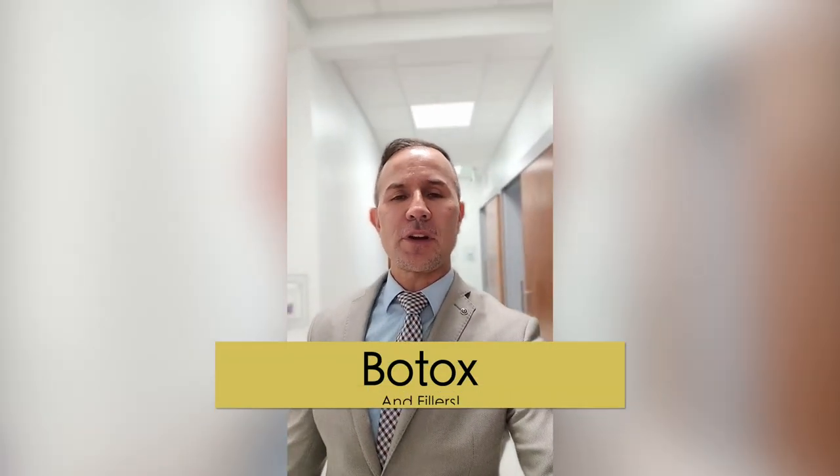Today it's time to see patients in the office. First, we're going to start with virtual consultations and follow-ups. Then we're going to continue with in-person consultations and also follow-ups. And of course, we're going to do cosmetic injectables — Botox fillers all day today.